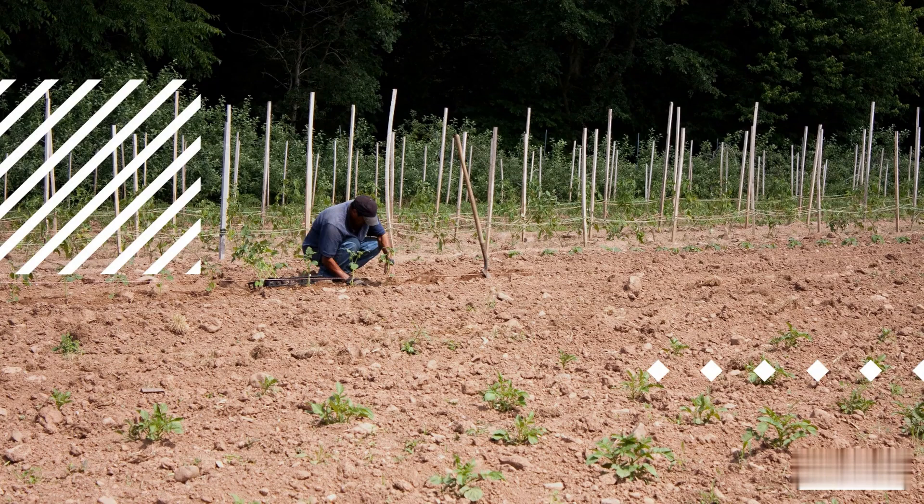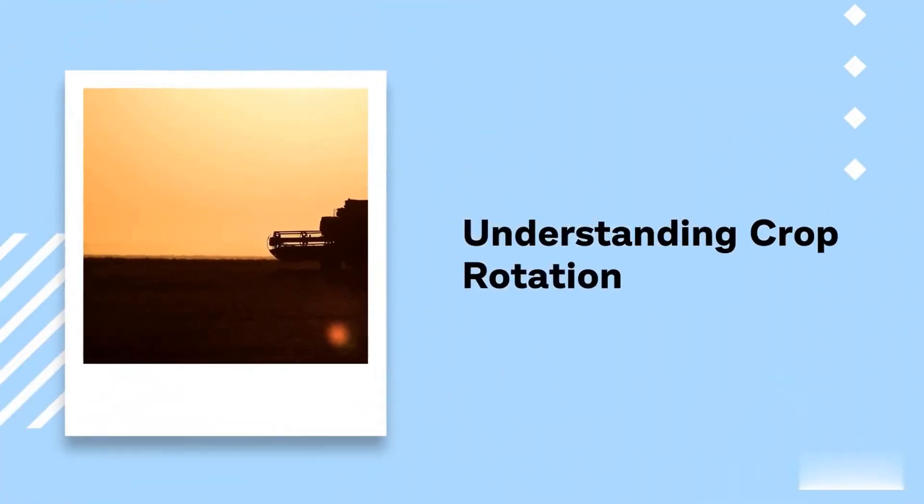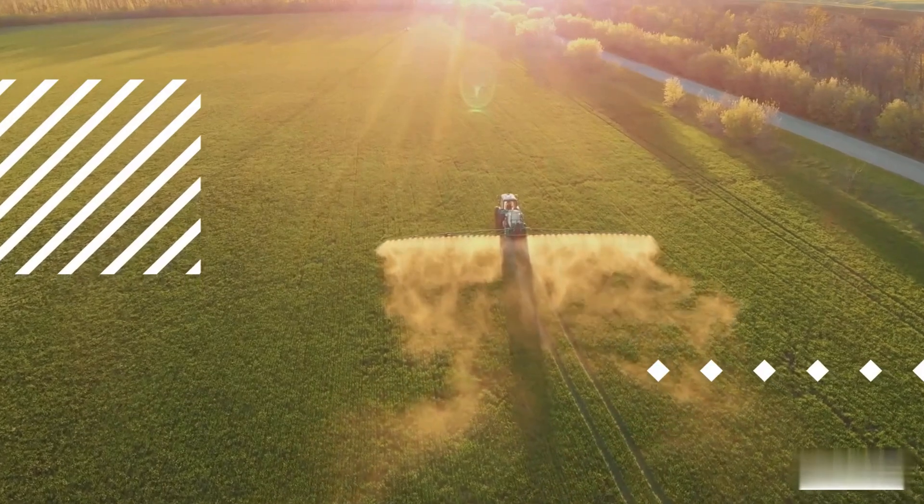4. Crop Rotation: Enhancing Soil Health and Pest Control. Crop rotation is an essential agricultural practice that involves changing the types of crops planted in specific fields each growing season. This technique offers multiple benefits, including improved soil health, reduced pest pressure, and increased crop yields. Here's a more detailed look at how crop rotation works and its positive impact on pest control.